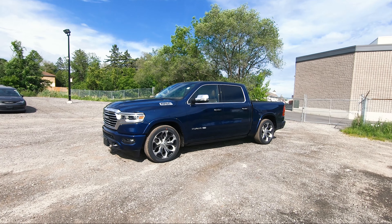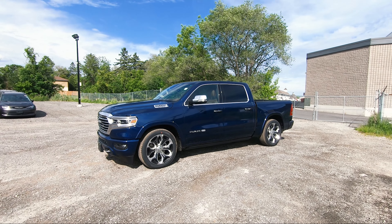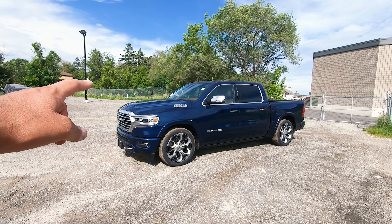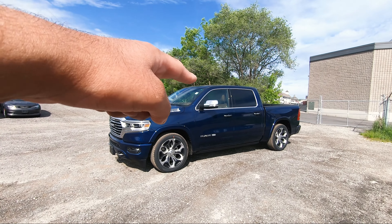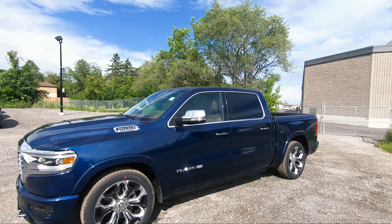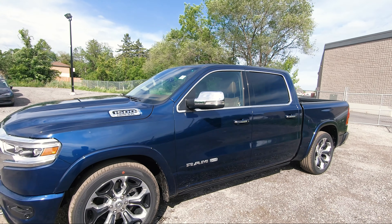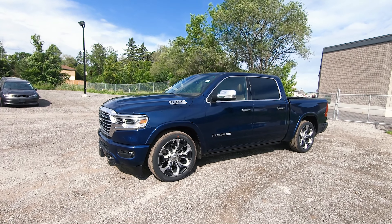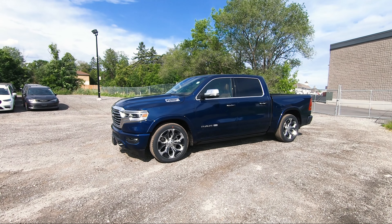Looking at it from the side view angle, this truck looks absolutely phenomenal. With those 22-inch upgraded wheels and everything in chrome — even the front grille, your side mirrors in chrome, and the chrome bezeling around the windows all around — it just looks really, really cool. This particular color is called Patriot Blue. It's a very beautiful color, especially when the sun is shining. The truck is fully clean, looks very, very nice.